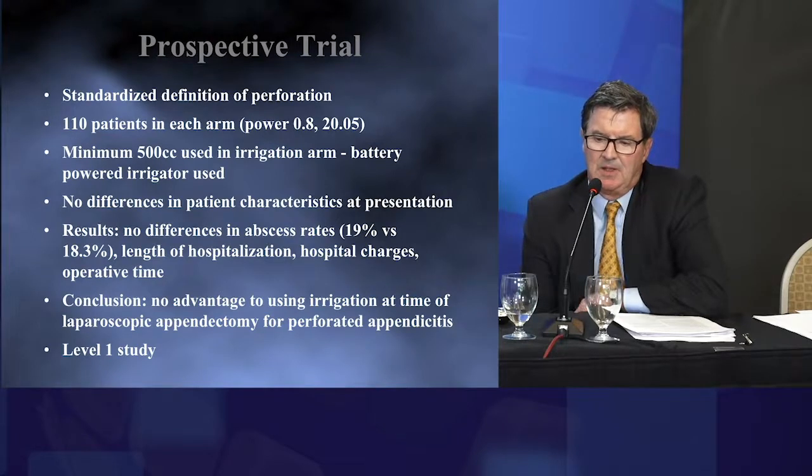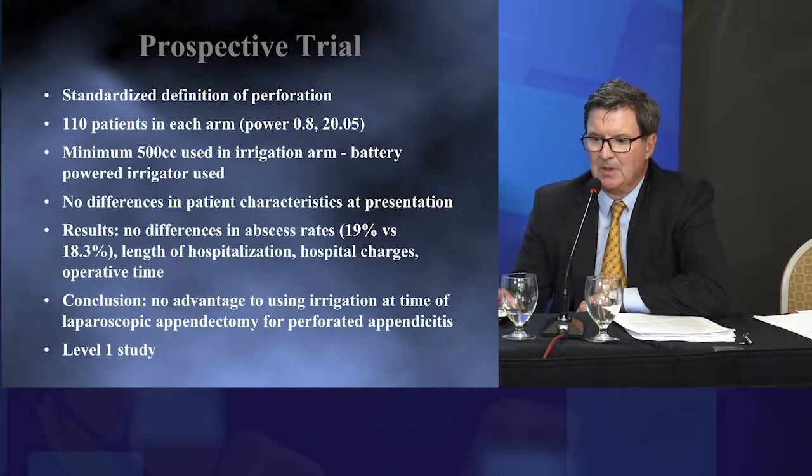Our conclusion was there was no advantage to using irrigation at the time of laparoscopic appendectomy for perforated appendicitis. That doesn't mean there's necessarily a disadvantage — if you still believe in irrigating, it's probably fine. Some criticism of that report noted that both incidence of abscess formation — 18 and 19 percent — are higher than other studies. The answer is because of the standardized definition we used: all surgeons used the same criteria, so we weren't putting non-perforated patients into the perforated cohort. The abscess rate is truly reflective of perforated appendicitis.